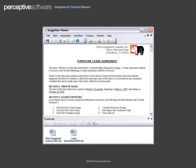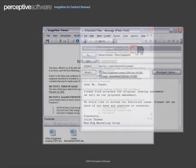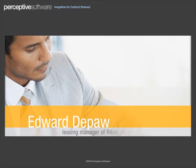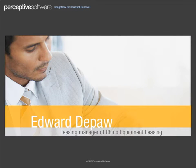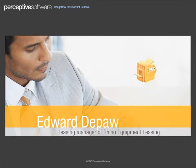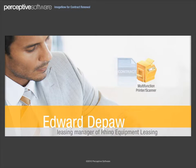Once complete, you check the contract with the attached amendment back into ImageNow. The newly amended contract is emailed directly to Edward DePauw, the leasing manager of Rhino Equipment Leasing, for his review and approval with signature. Edward prints the contract using his multifunction printer, signs it, and faxes it back to your company.